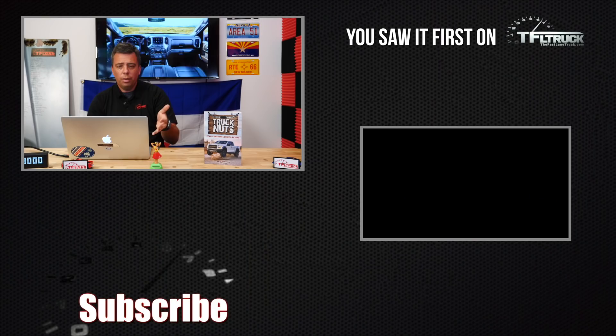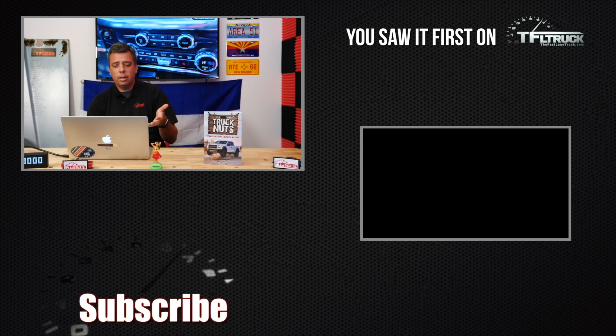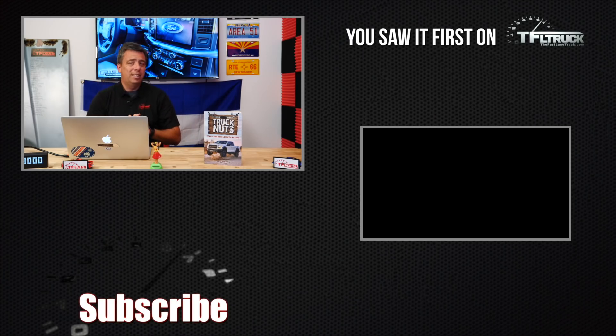It looks like Ford is stepping up the game in a big way with these interiors. Let us know what you think in the comments below — are they doing enough? Do you like what you see from the new Ford? And of course on TFLtruck.com we also have all this discussion and these images published. Thank you very much, I'll see you next time.